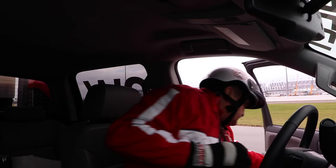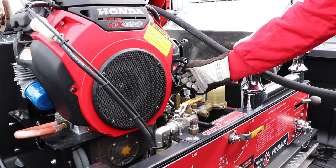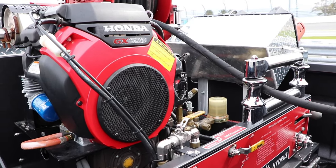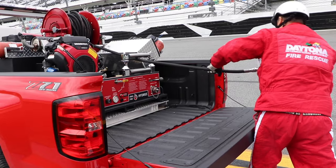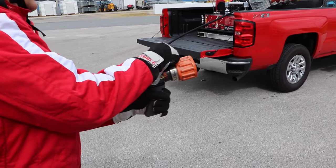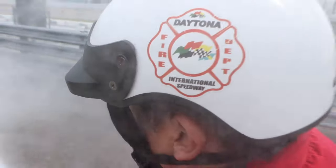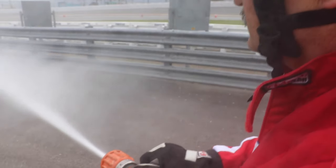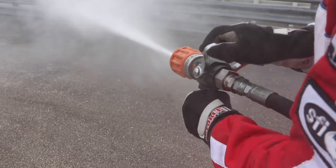The ease of deployment I think is huge. As a long-term firefighter, we're using inch-and-three-quarter, two-and-a-half inch hose lines, and on some occasions you need multiple people to deploy those lines. The HMA setup — one person, on most occasions once they've learned how to use the equipment, can single-handedly do it. So your manpower needs — that manpower can be deployed doing other things as opposed to manning a hose line and suppressing the fire.